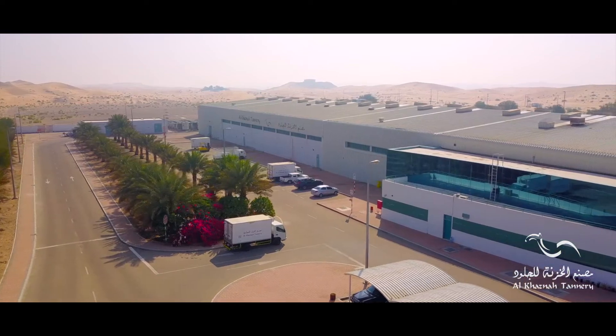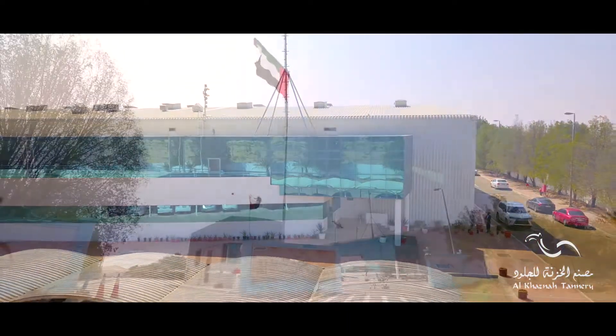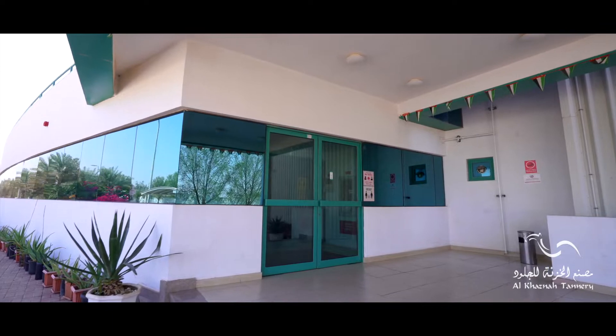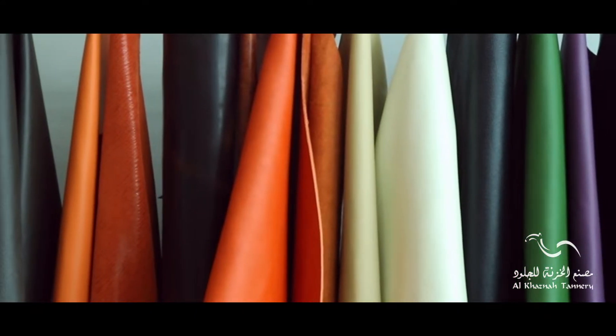Specialized in the customized production of technically high advanced leather in the Middle East, Al Qasna Tannery, an Abu Dhabi government initiative, produces world-class leathers designed for all applications. Al Qasna leathers are mainly produced on camel or cow hides and as well on goats and sheepskins.